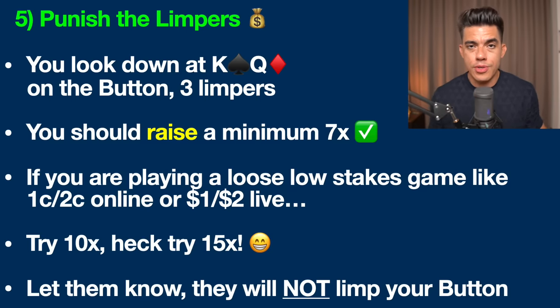Tip number five is to punish the limpers. In low-stakes cash games — like a $1/$2 live game or online — you'll notice all the limpers, meaning people who just call the blind before the flop. You should literally view this as free money dropped on the table. What you want to do is make a big raise, especially when you're on the button — the best seat ever created in the history of No Limit Texas Hold'em.